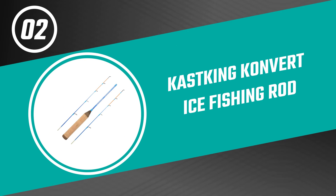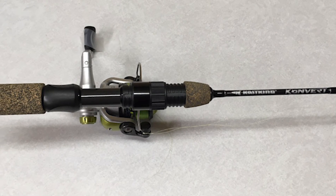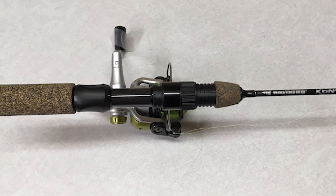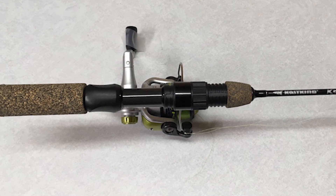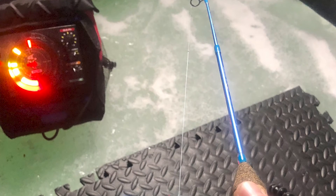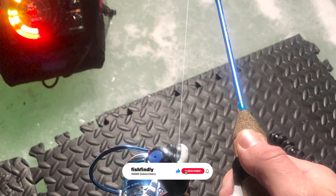Before we get to the best of the bunch, let's look at the runner-up for today's video. Number two: the Cast King Convert Ice Fishing Rod. This Convert ice fishing rod from Cast King is one of the best ice fishing rods on the market. It comes with two different ice rods in one — each rod includes the pencil grip shaped cork handle for high tenacity reel bands, and two different tip sections each with a different action.